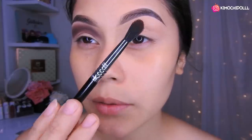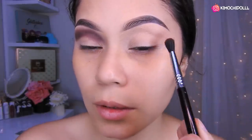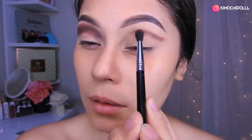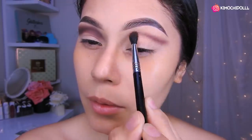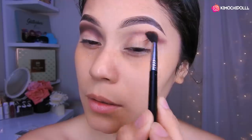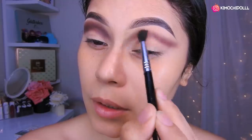Niñas, voy a estar utilizando esta brocha que es de Sigma, la E33. Así que quiten el exceso y ahora lo que vamos a estar haciendo es colocar suavemente la sombra aquí y aquí también. Después de eso vamos a estar difuminando poco a poco en toda esta zona, dándonos como la currudilla aquí. Se difuminan hasta más o menos aquí y toda esta parte de aquí.